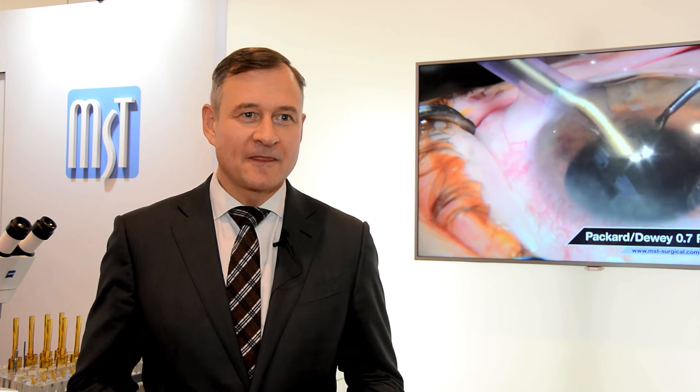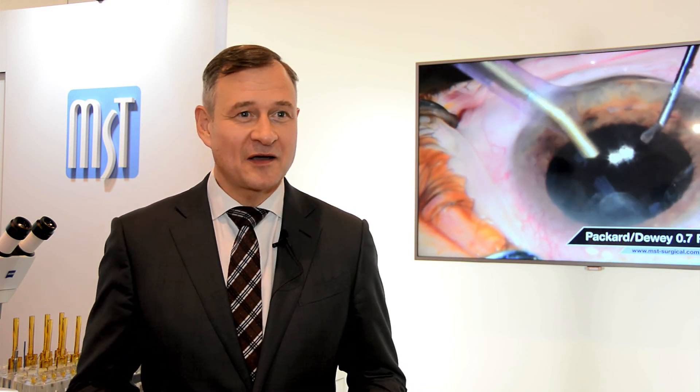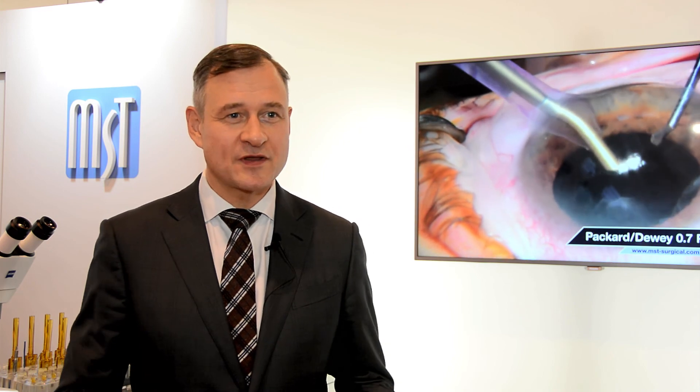Still, I want to keep the classic version in my operating room, because sometimes when irises are very stiff and rigid, you need to overcome some force when implanting and expanding the pupil. That's why the classic version still works well for me in that particular case. I think this is a good addition rather than a complete substitution of one with another.